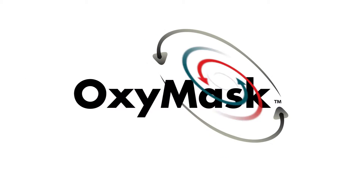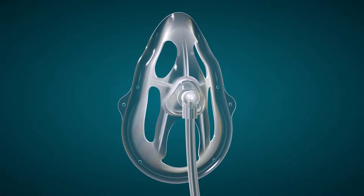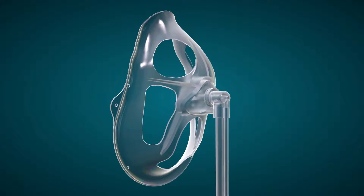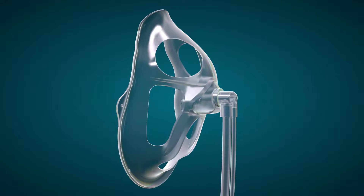Introducing OxyMask ETCO2, a revolutionary open mask system capable of providing CO2 tracings while delivering a broad range of oxygen therapy.